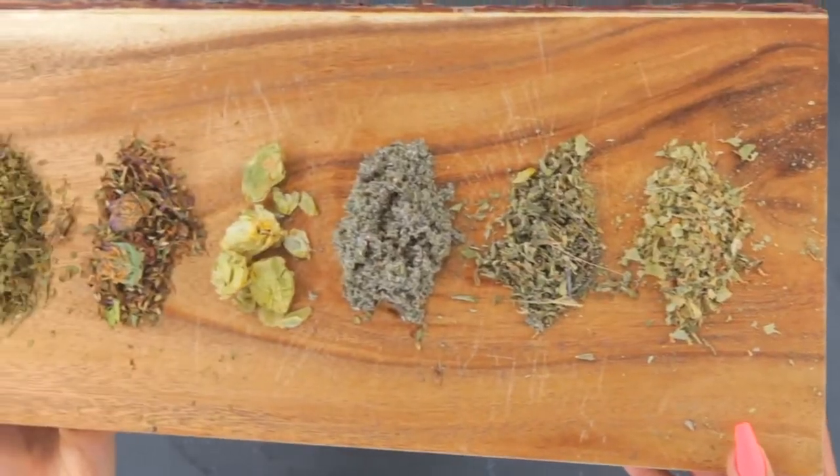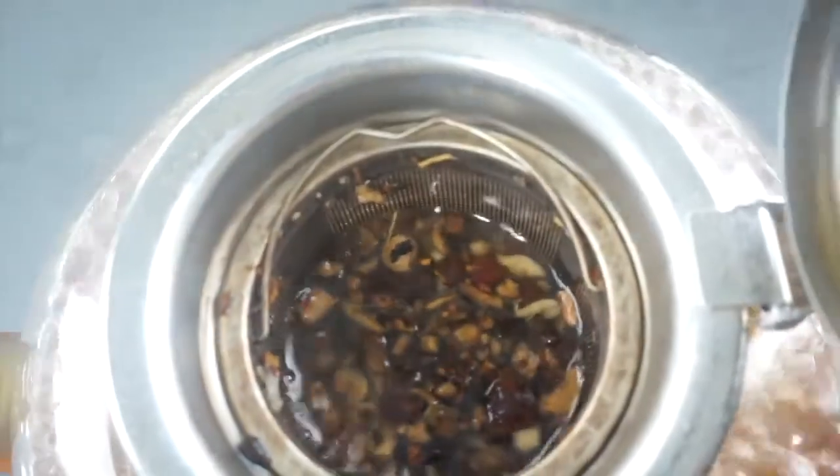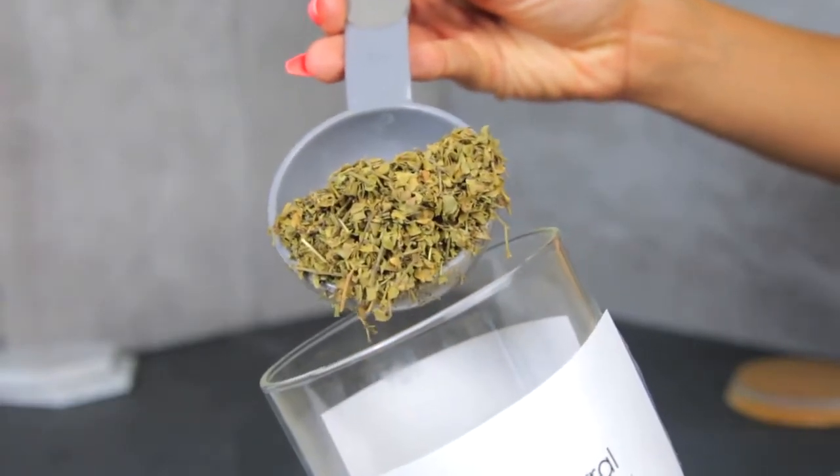The third way I like to boost my immune system at home is using tea infusions or decoctions. Pretty much every herb in my herb collection has some type of health benefit to boost the immune system. I'm going to use herbs like chaparral, sarsaparilla, tila, and yellow dock. Chaparral is an antibacterial, anti-tumor, anti-inflammatory, and it treats the respiratory system.